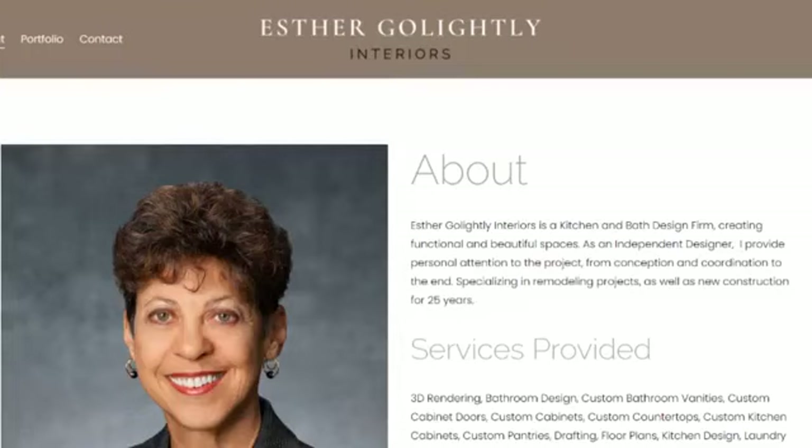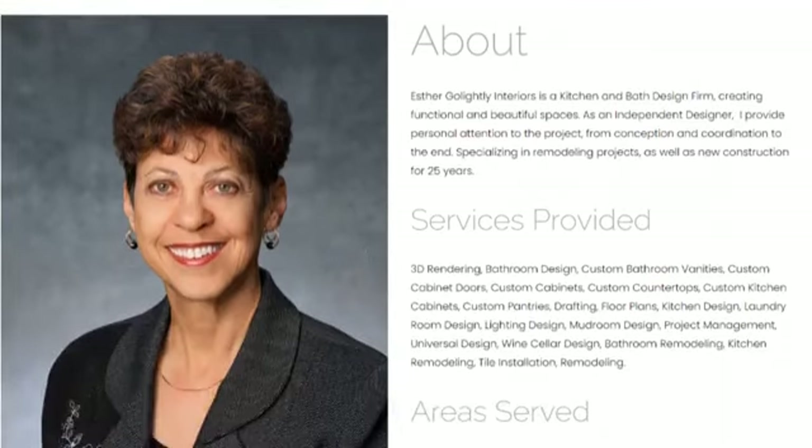Starting with the header section — that's where her logo and main navigation menu are. It's very simple and clear. One thing to consider: when you center-align your business name or logo, it looks great to balance it out by putting part of the menu on the left side and the other part on the right. Alternatively, put your logo on the left and your menu on the right, so it balances out visually.